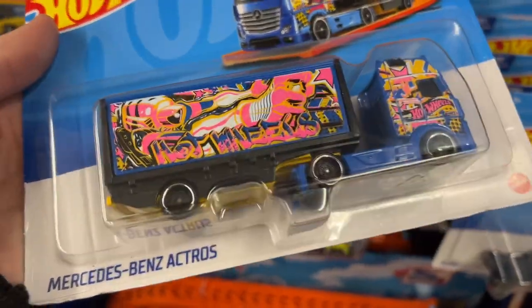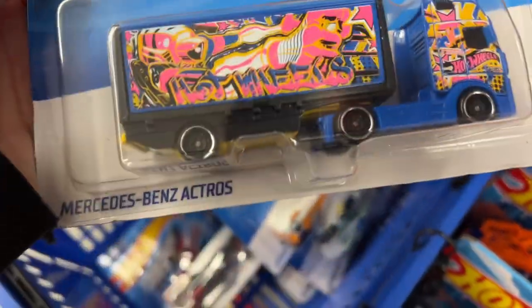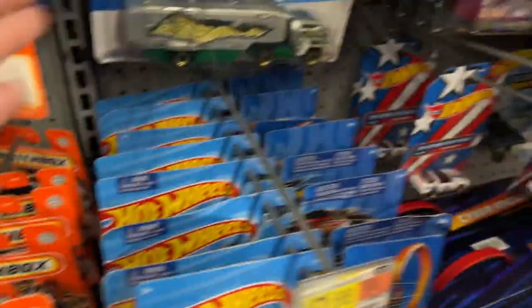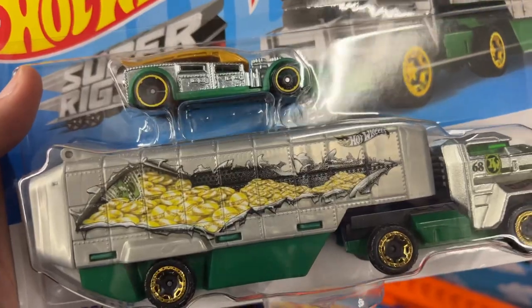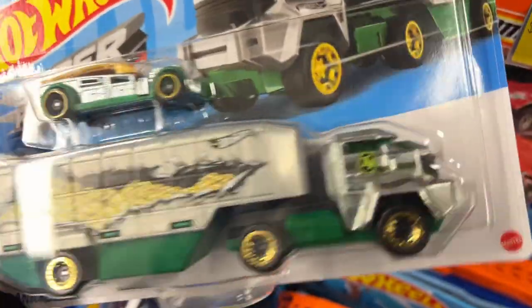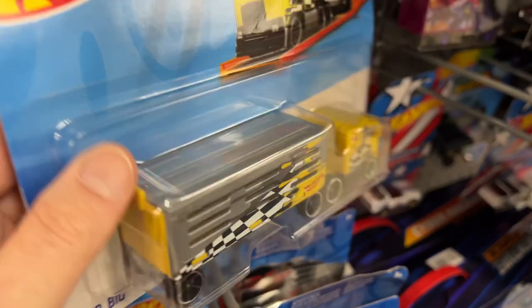Pink and blue looks good - Mercedes-Benz Actros. I don't know how to pronounce it. And the Bank Roller - look at that. The Bank Roller looks heavy duty and kind of has some weight to it. I think I have a similar one - I don't know if I have this one.